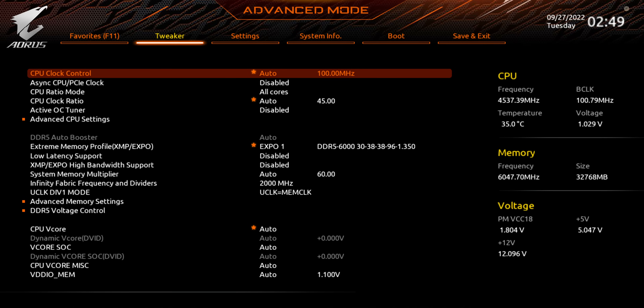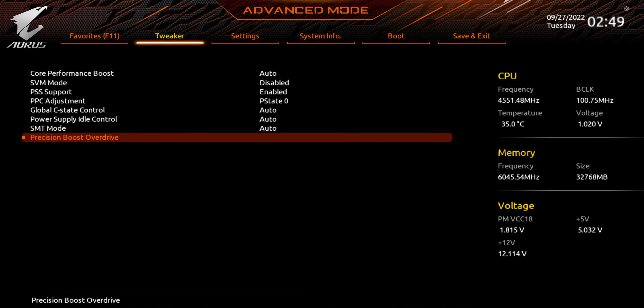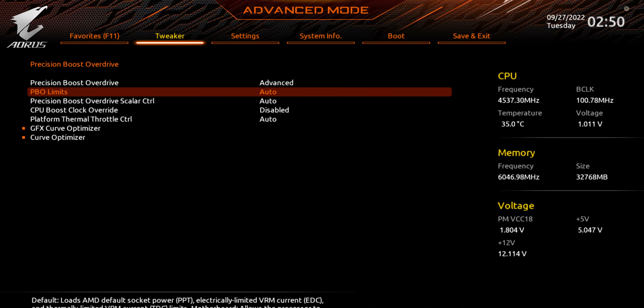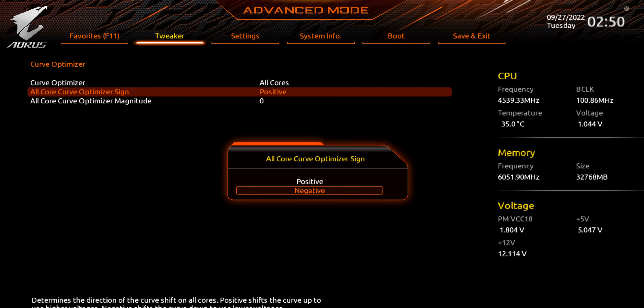Every BIOS will be a little different, but there should be a section called Advanced CPU Settings or AMD Overclocking. Once you're there, select Precision Boost Overdrive, switch from Auto to Advanced, and you should see some more options appear. Then go down to where it says Curve Optimizer, select All Cores, and change it from positive to negative.